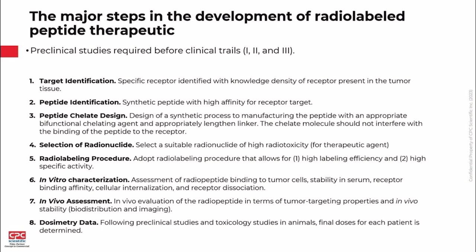These are the steps needed prior to getting into the clinic: target identification — making sure you identify a receptor target that's overexpressed; identifying a synthetic peptide with strong binding affinity for the target receptor; and chelate design, where we ensure that when we attach the linker and bifunctional chelate we don't interfere with binding to the target receptor. Further steps include selection of a therapeutic radionuclide, radiolabeling procedure — which is not trivial — in vitro characterization, in vivo assessment, and dosimetry data to determine final doses for human trials.